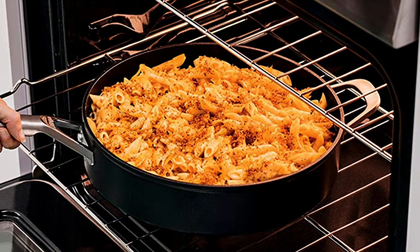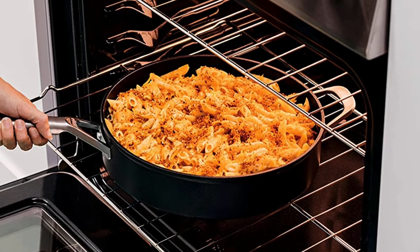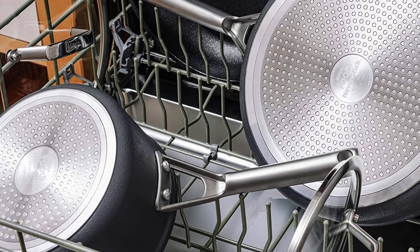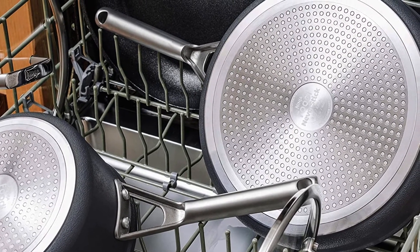Key features: outstanding non-stick coating. Pan, lid, and handles are compatible in the oven up to 500 degrees. Able to work on many kinds of stoves. Double riveted stainless steel handle. Thick 4.5 millimeter aluminum base for consistent heating.